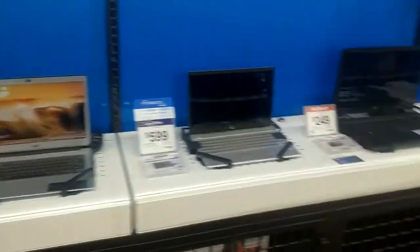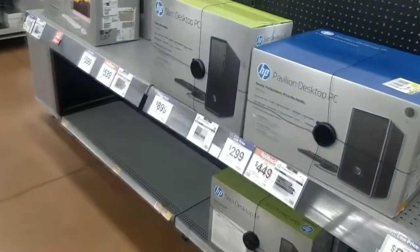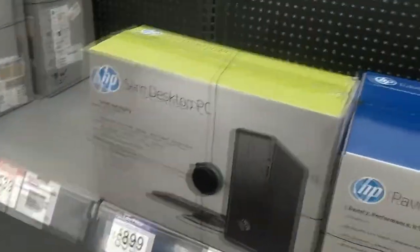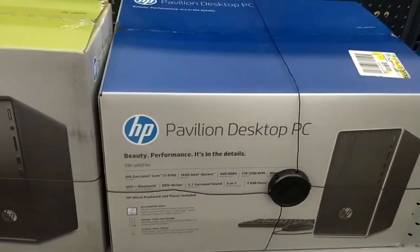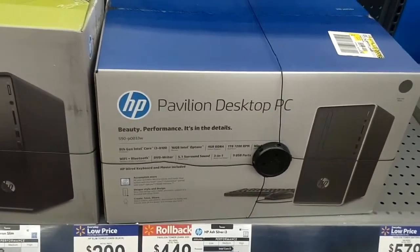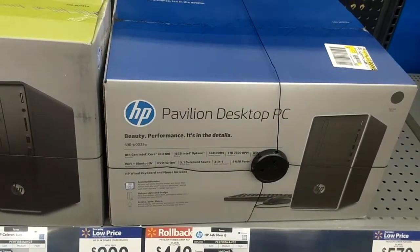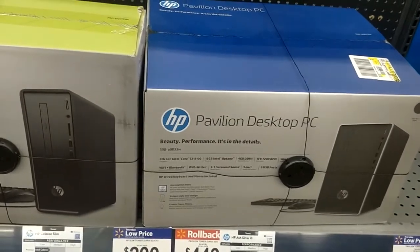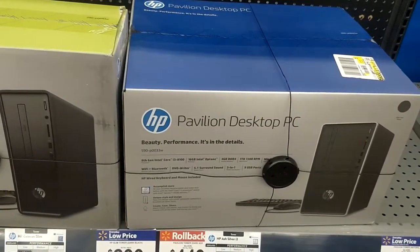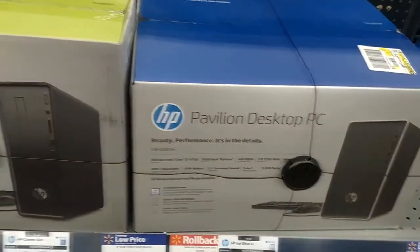Well, they did leave the hard drive in. That's a quick overview of the laptops and the one desktop. Over here for the other desktops — 8th Gen i3, 16GB Optane, 4GB of RAM, and a 1 terabyte drive for $449. That's a basic deal. We have computers in our store that would basically be about the same speed for probably $350, so this really isn't that bad of a deal.